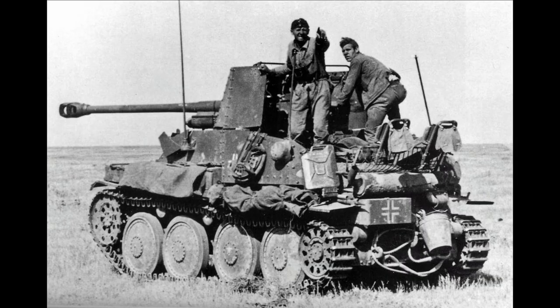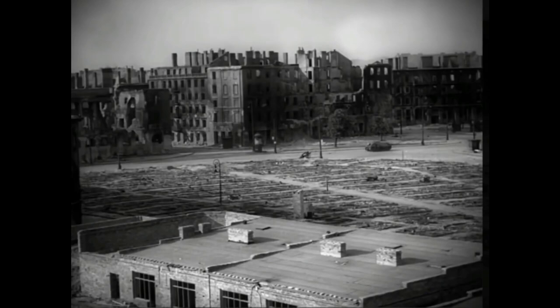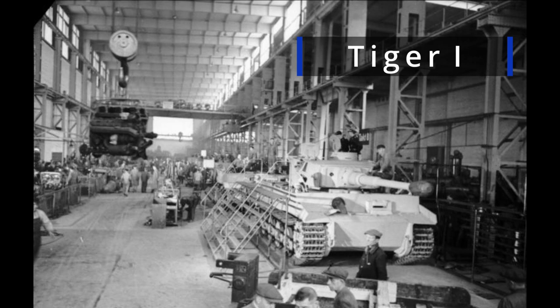The Hetzer was manufactured on the Czechoslovakian Panzer 38T chassis, just as the Marder III was. This was a reliable design, and 2800 would be built by the end of the war. In terms of manpower and cost, Germany could produce nearly four Hetzers for every one Tiger.